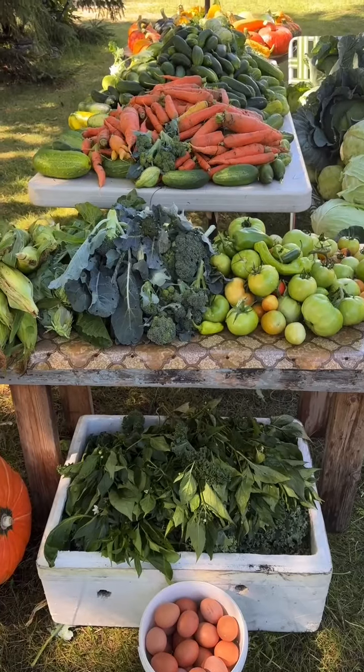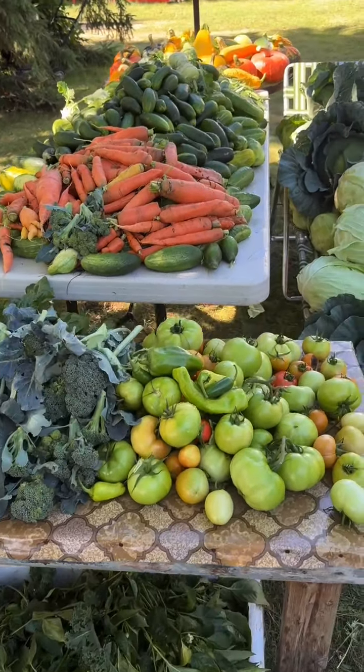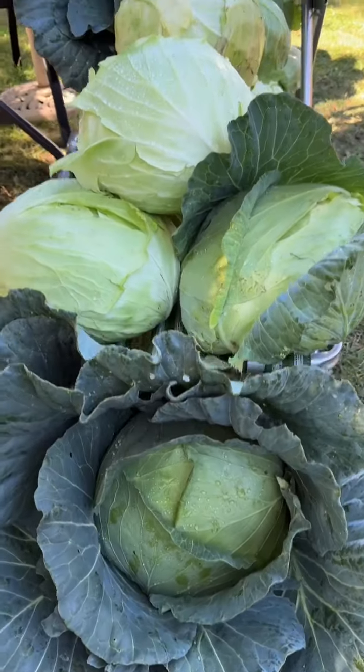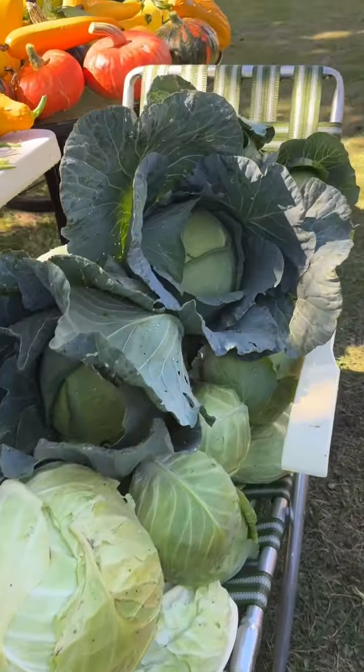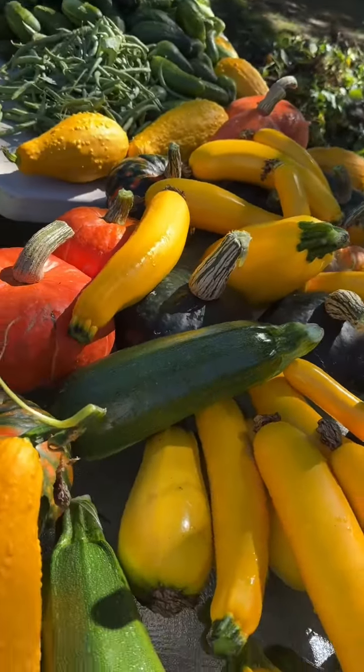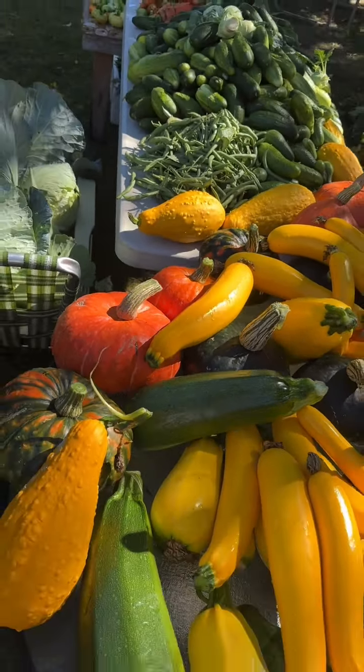This is our Thursday harvest. Lots of fruits and vegetables are produced from our garden. Look at that. Cabbages, they are so beautiful and big. Pumpkin, kabocha, and zucchini. Look at that.